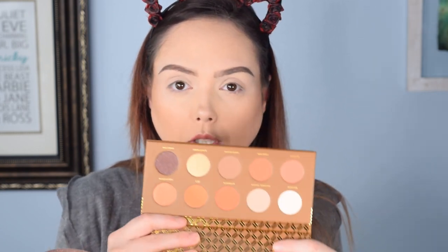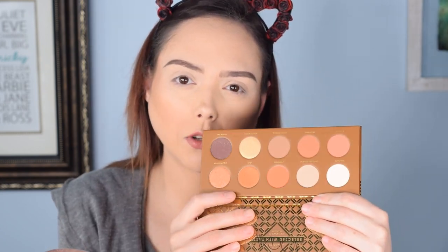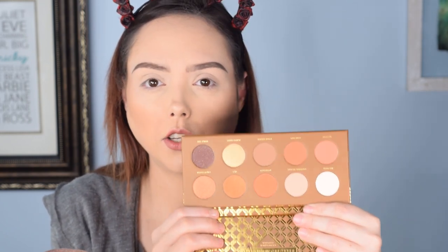The Zoeva Caramel Melange palette for 12 bucks — got it from Ipsy — and inside it's absolutely gorgeous. This is a lot closer to what it looked like on Ipsy's website. On Ulta's website the colors were very dark, so I wasn't really sure what to expect. It is a very light and neutral palette. I think it's going to be something we can create a really beautiful look with. I don't know why I chose to wear gray today because this is a brown-tone palette, but I'm not changing my shirt, so it is what it is.